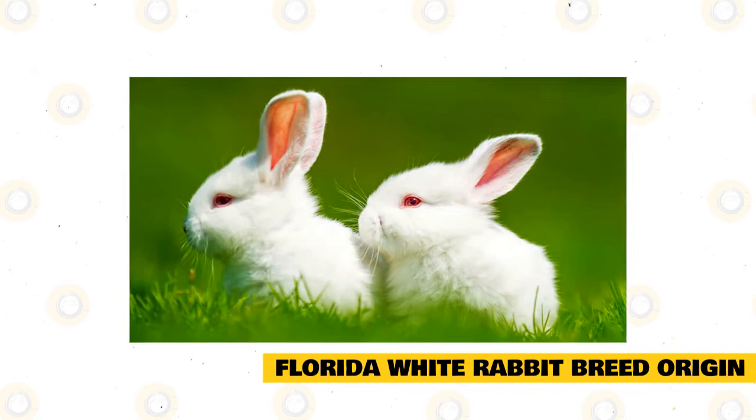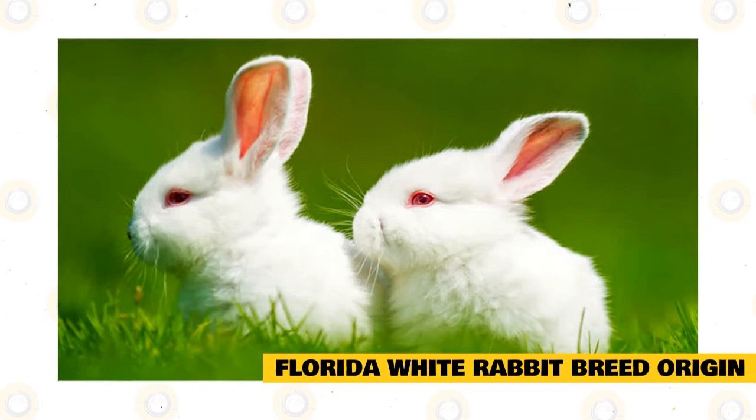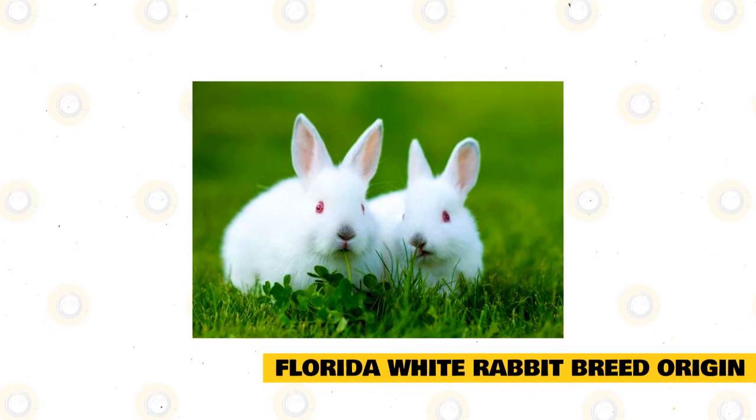The Florida white rabbit was first bred during the 1960s by a rabbit breeder in Florida named Judge Orville Millican. He wanted to create a wide-ranging, all-purpose rabbit breed — meaning the rabbit had to be notable, have a high-quality coat, enough meat, as well as a docile quality suitable as a good pet for every family, for laboratory use, and even for fur.